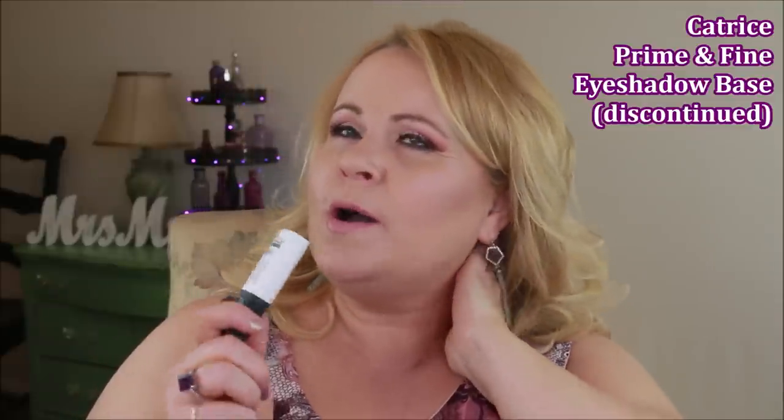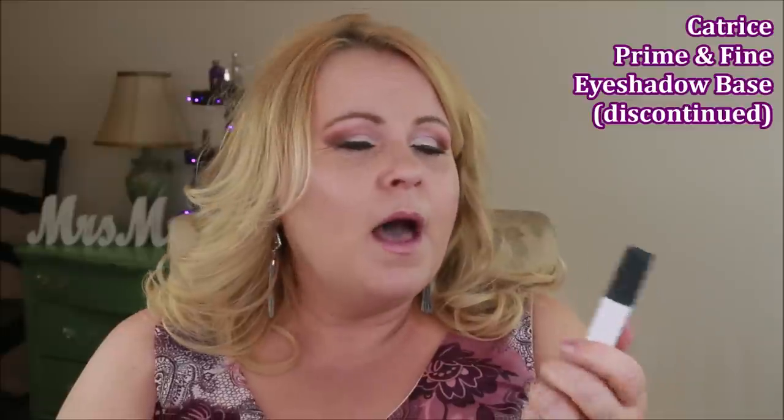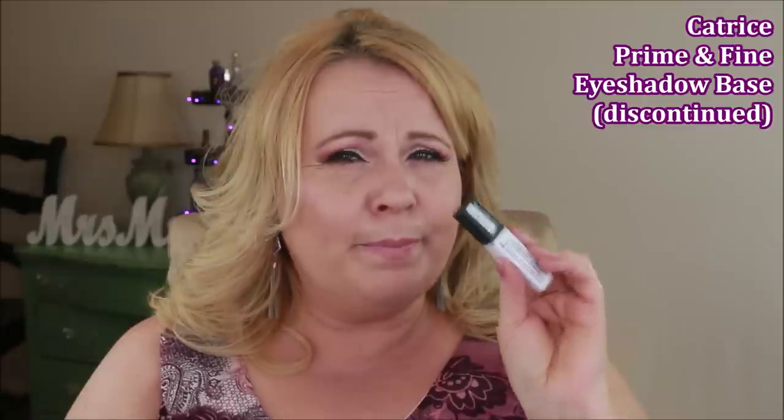I used up my Catrice Prime and Fine Eyeshadow Primer and I am so upset — they've discontinued it. The new ones from them aren't the same. This one was perfect: it had great opacity to cover any redness or veins on the eyelids, it made eyeshadow pop, and it never budged. I'm going to check Amazon to grab a few more before they're completely gone.